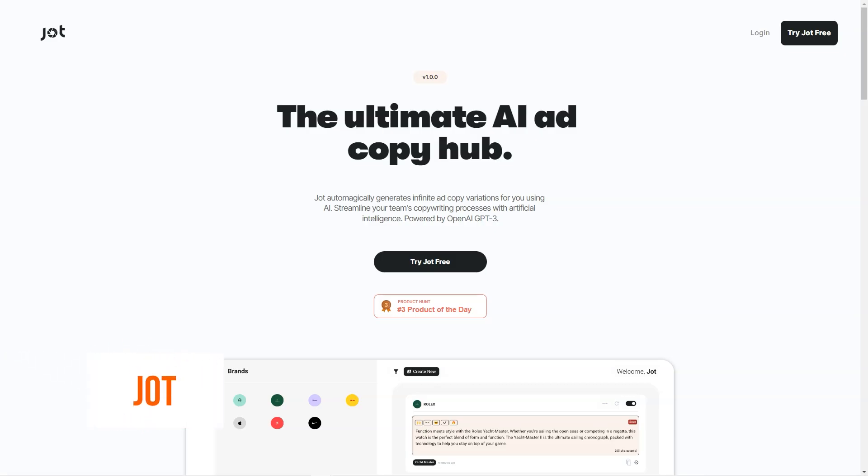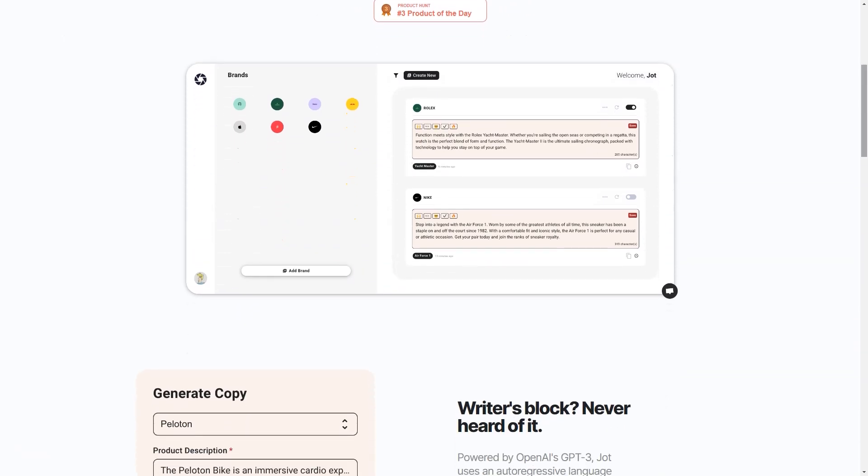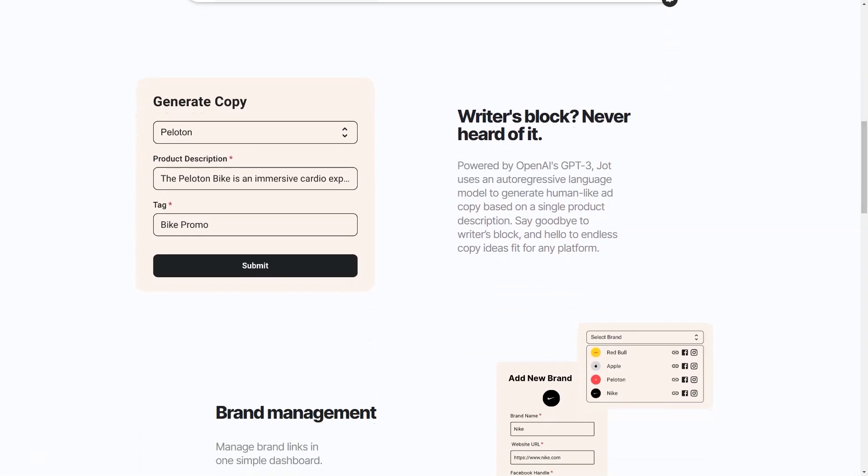Have you ever struggled to find the perfect words to describe your product or service? Say goodbye to writer's block forever with Jot. This AI-powered copywriting tool takes the hassle out of writing ad copy. With its cutting-edge technology based on the OpenAI GPT-3 language model, Jot can quickly generate human-like ad copy from just a single product description. Jot also offers a dashboard that makes managing all your brand links, bookmarks and copy easy.